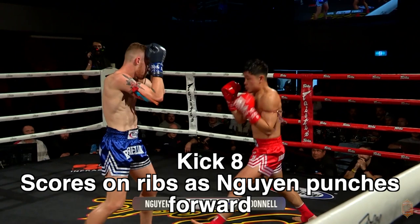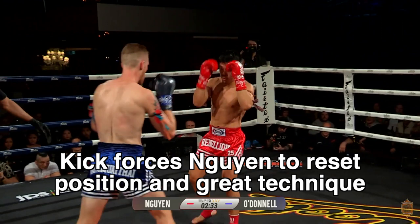The next one we're going to look at slower. Hugh dodges and lands the kick square on the ribs — very good technique there.